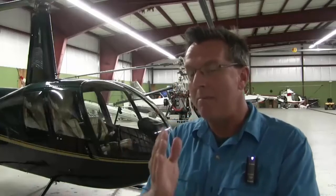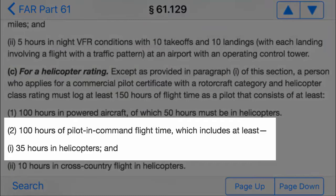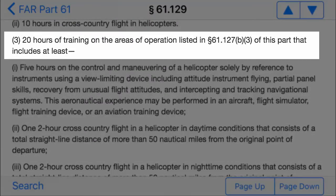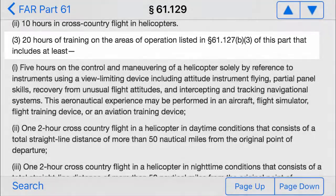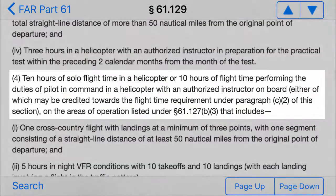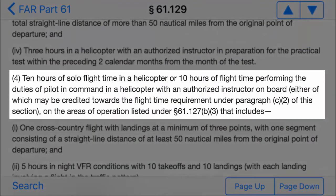Now when it comes to commercial add-on, this is where people really want to know what they have to have minimum to do the commercial add-on. You're going to have to have the 35 hours pilot in command in helicopters, and you're going to have to have the 20 hours dual, so you're going to have at least 55 hours of flight time to do your add-on. There's a clause in there on the 10 hours of solo time — during that 10 hours of what they call solo, you can actually have an authorized instructor on board, meaning you can't take up your friends and family, but you can have an authorized instructor on board.